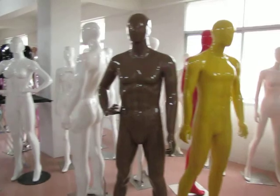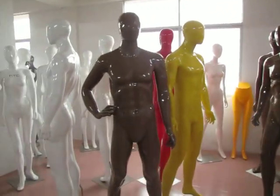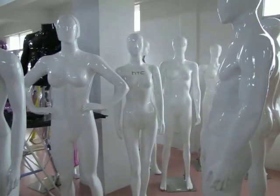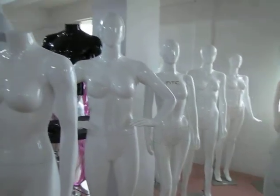A lot of the red clothing customers will custom our model. Here is also a very handsome fiberglass mannequin. The chocolate color, yellow color, red color, and the glossy white color. This is a female. It's very popular.